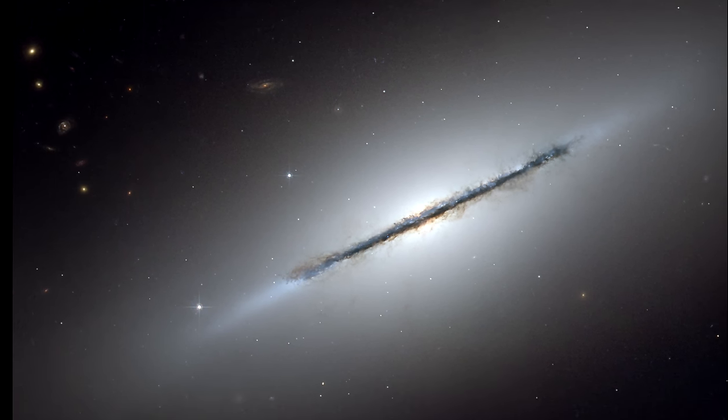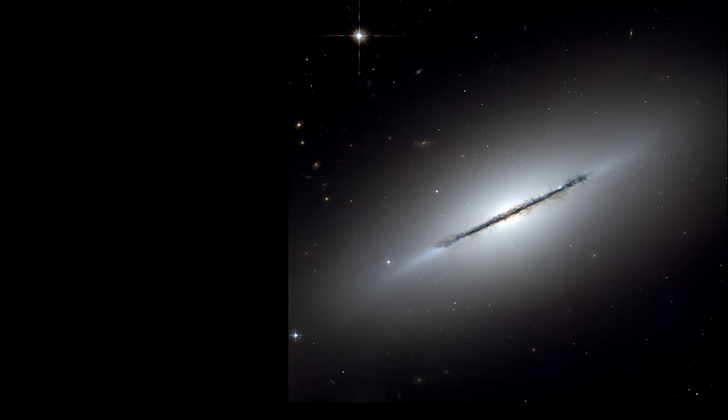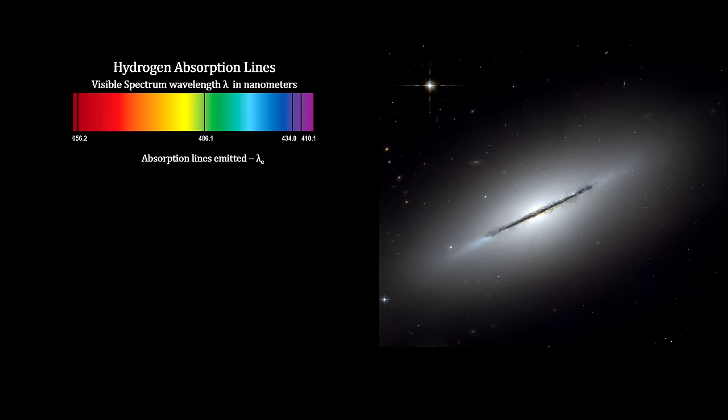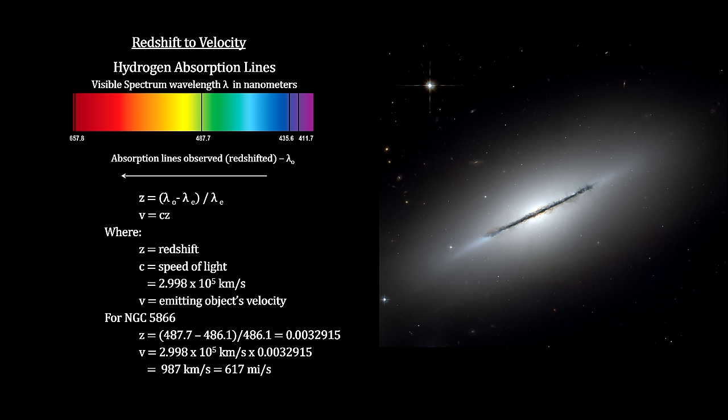We'll use this galaxy, along with several others in the Virgo Supercluster, to develop our final cosmic distance ladder rung: redshift. You may recall that we covered redshift in our segment on Planetary Nebula, where we used the shift in hydrogen spectral lines to determine the radial velocity of a celestial object. NGC 5866's redshift indicates that it is moving away from us at just under a thousand kilometers per second — that's 617 miles per second.